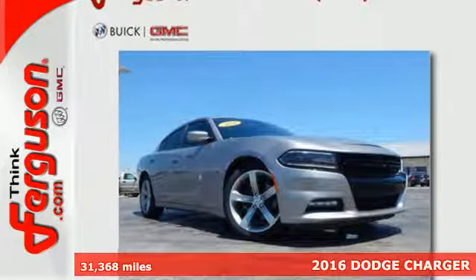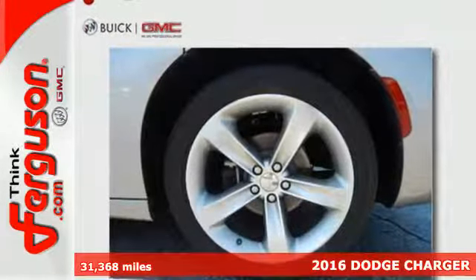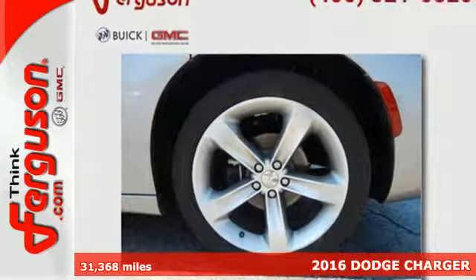Here's a 2016 Dodge Charger. It's generous in every way, from power and room to safety and technology.